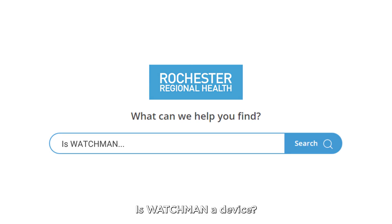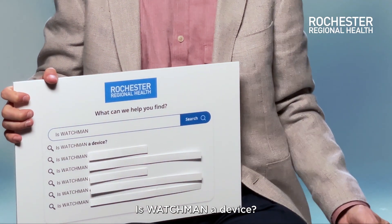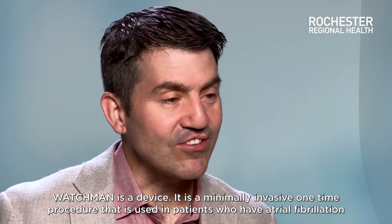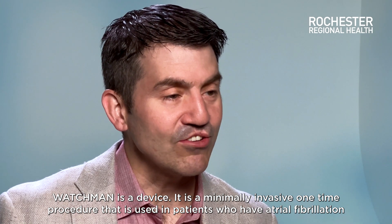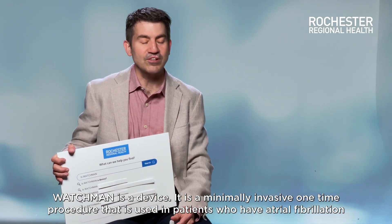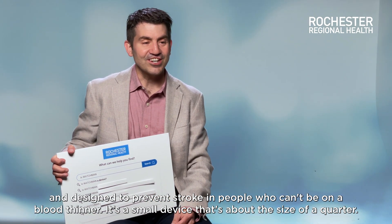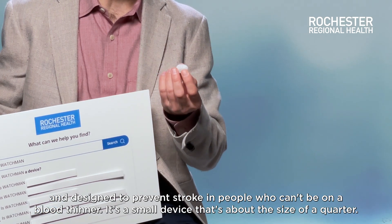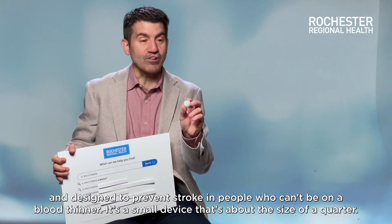The first question is: is Watchman a device? Watchman is a device. It is a minimally invasive, one-time procedure used in patients who have atrial fibrillation, designed to prevent stroke in people who can't be on a blood thinner. It is a small device that's about the size of a quarter.